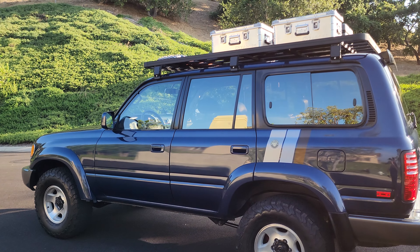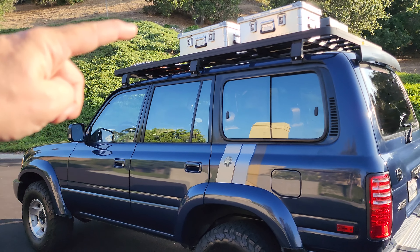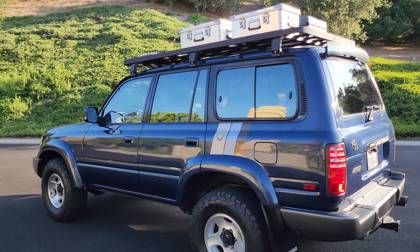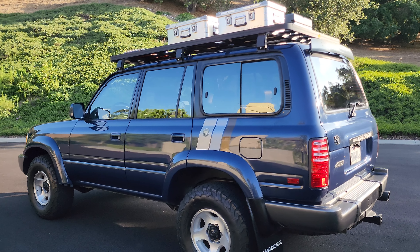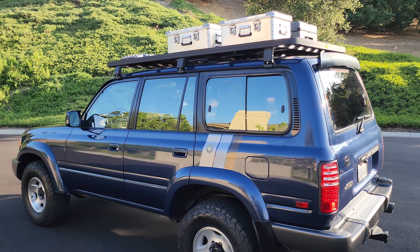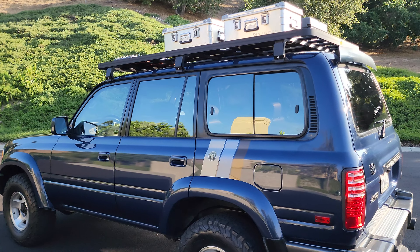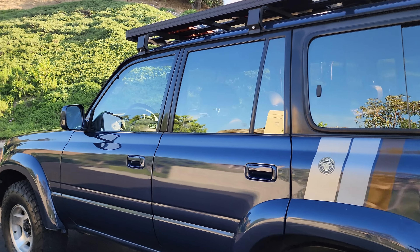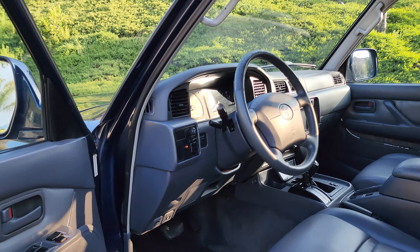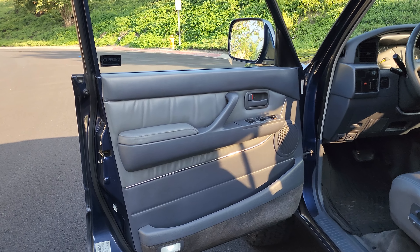If someone is interested in this vehicle, believe it or not, from the roof rack up that's over $3,000 — about $3,500 with tax. At the end of the video I'll tell you my price, but I would sell it for $3,000 less if people don't want any of that gear. I think the roof rack and those cases make it — it's a very cool look. And if you've never had a Land Cruiser before, get ready: people are going to stop you at the gas station, ask questions, give you thumbs up — because these are great rigs.